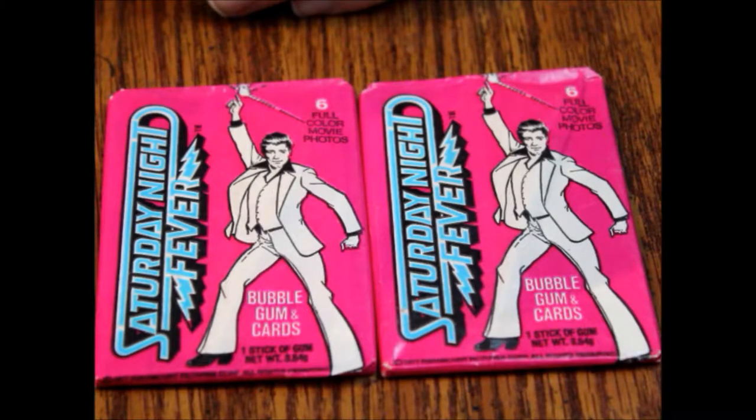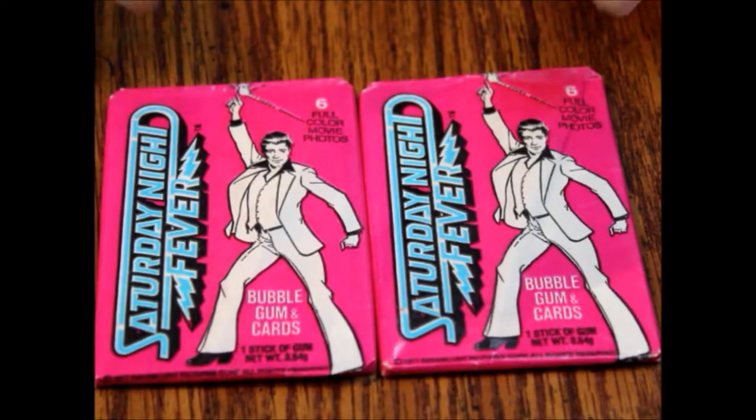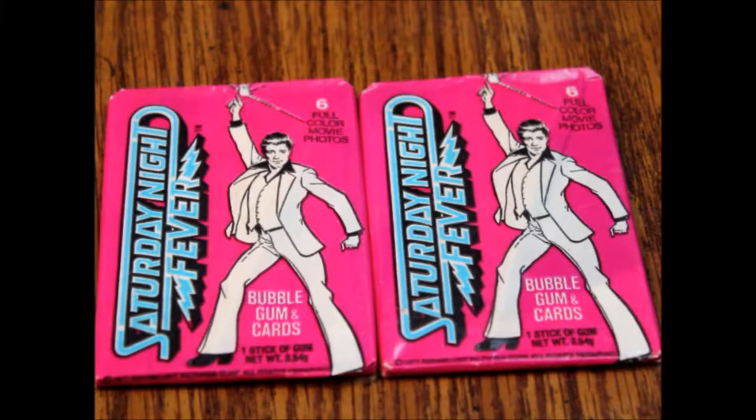Hello and welcome to another episode of What's Inside. It's Trading Card Tuesday, so we're looking at some Saturday Night Fever trading cards.